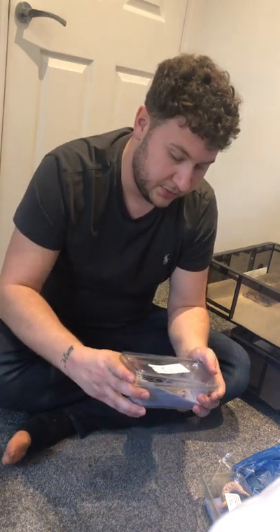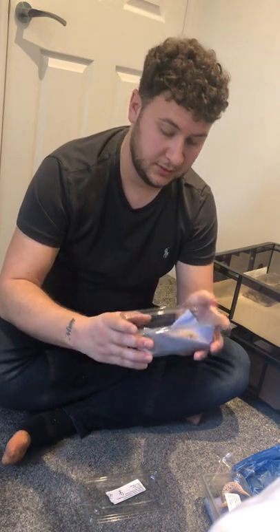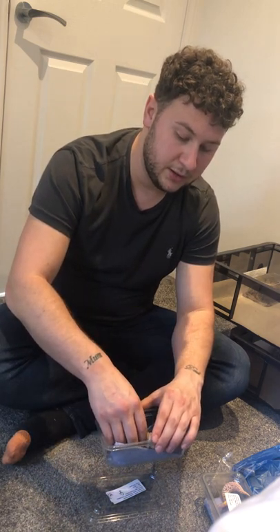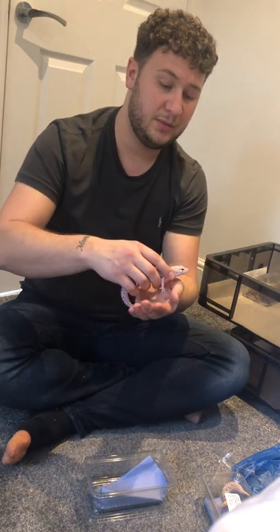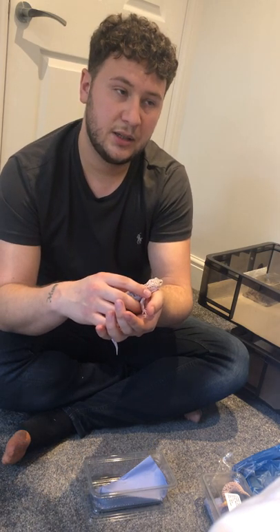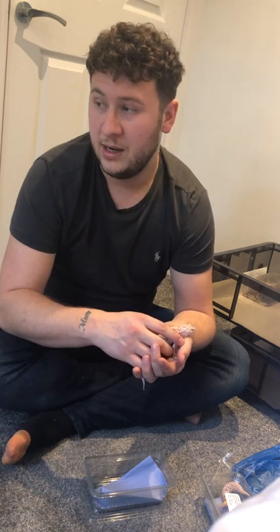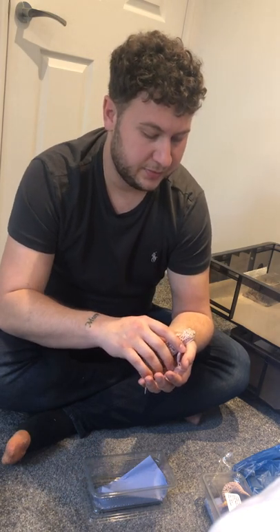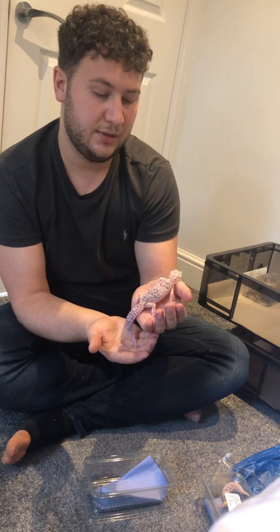Just gently stop them from bolting by lifting them up from the side. It's rare that you'll ever get a bite from these guys — I could nearly guarantee they'd never bite you. Just be calm and slow around them. If they did ever bite, they don't really have teeth so you wouldn't feel it — it would be comical. If they are biting, they're probably stressed, so give them some space.